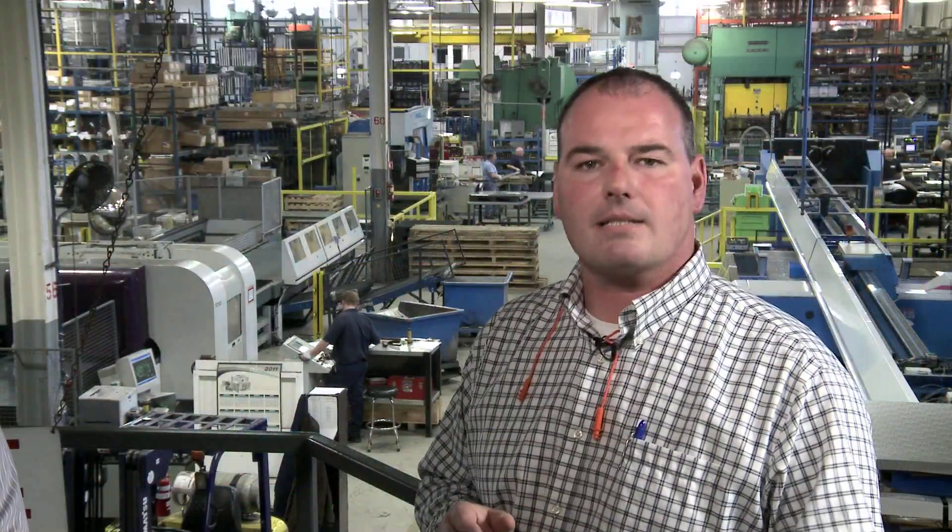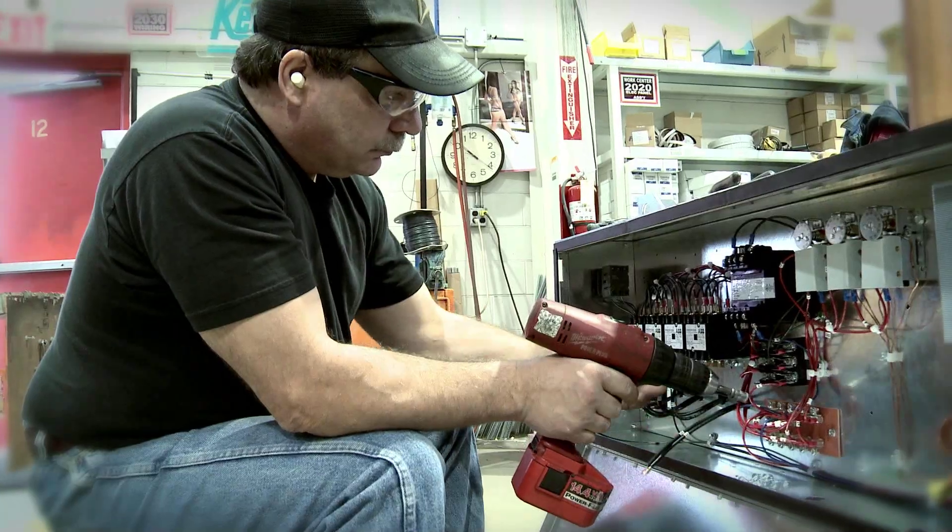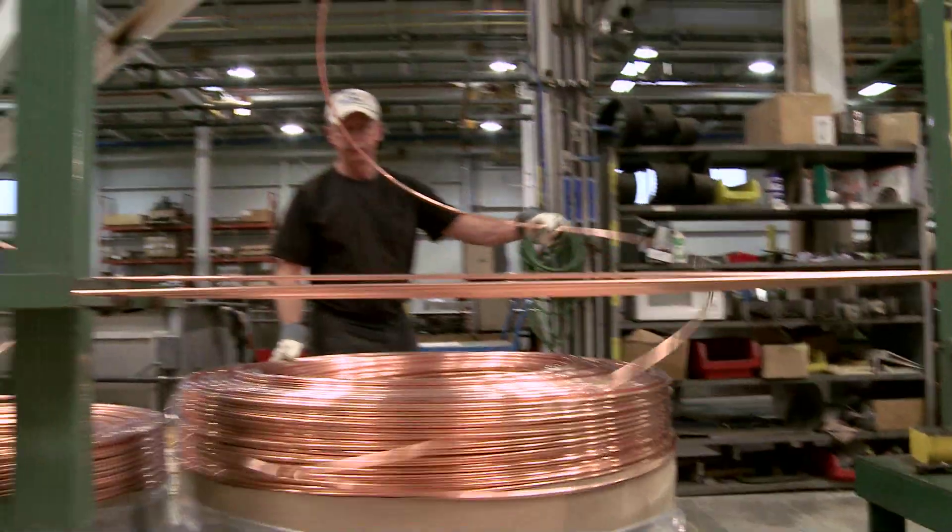We're enjoying tremendous success and we're growing because of the quality here at KeepRite Refrigeration. I'm proud to be part of KeepRite Refrigeration because we have good management, good leadership, and a good quality product that we all take pride in. What makes KeepRite the market share leader in Canada and the fastest-growing company in the United States in our industry is the passion behind the people. They have the desire to take us to the next level and truly satisfy the customer.